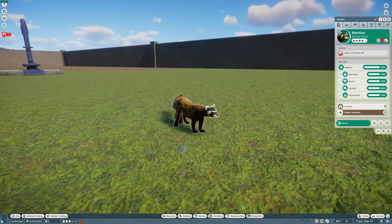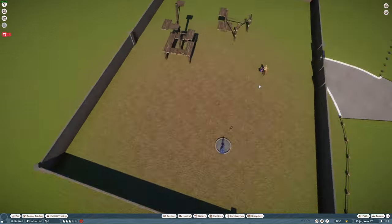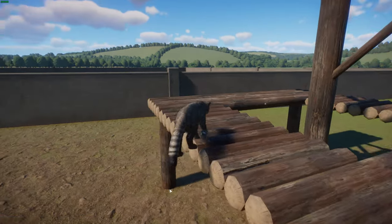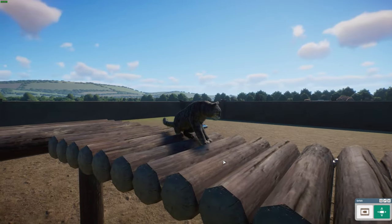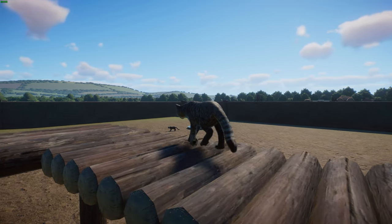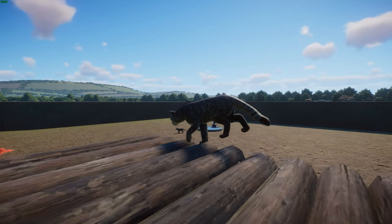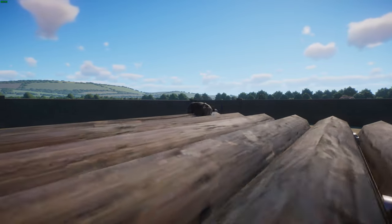Moving on to another cool little carnivore also done by Ginger Toast and Leaf — we have the European wildcat. These guys are a small wildcat species native to Europe, Scotland, Turkey, and the Caucasus, inhabiting forests from the Iberian Peninsula through central to eastern Europe to the Caucasus.